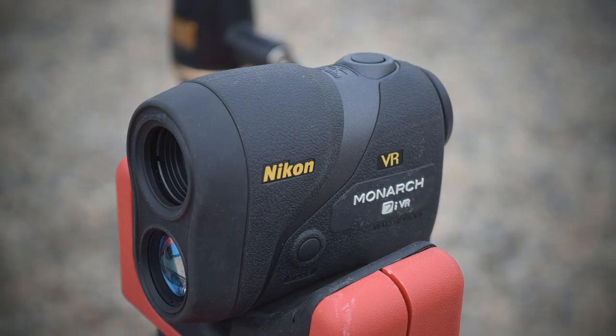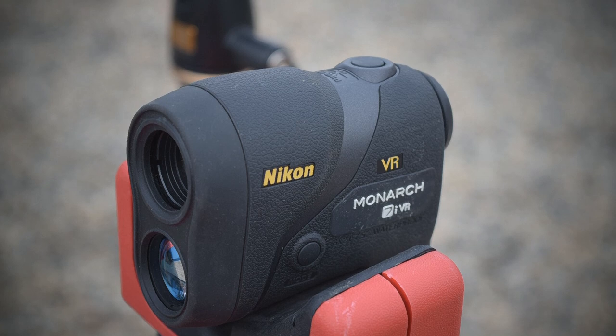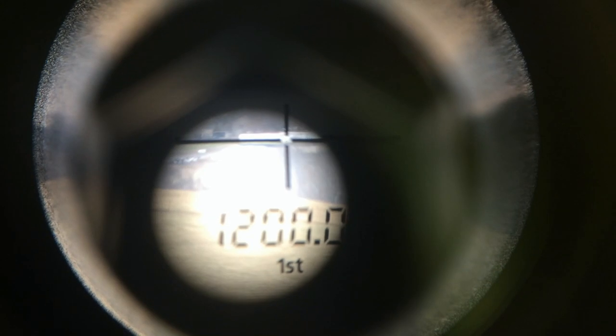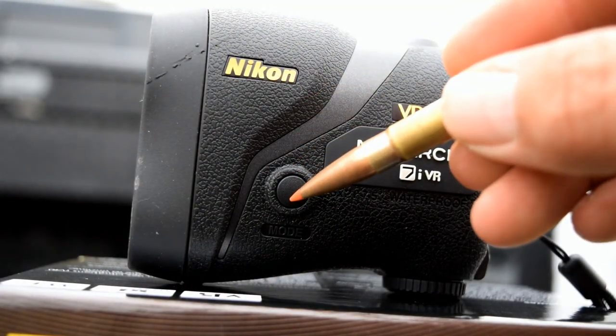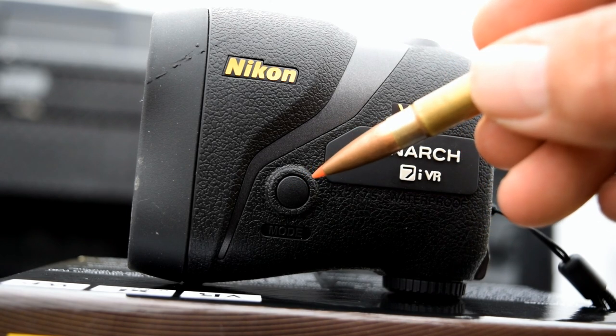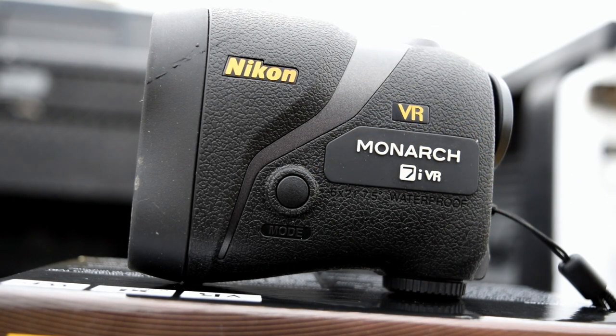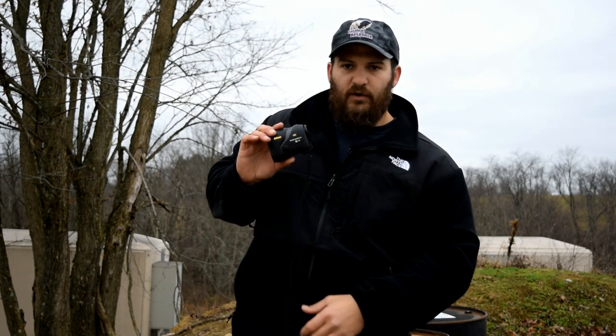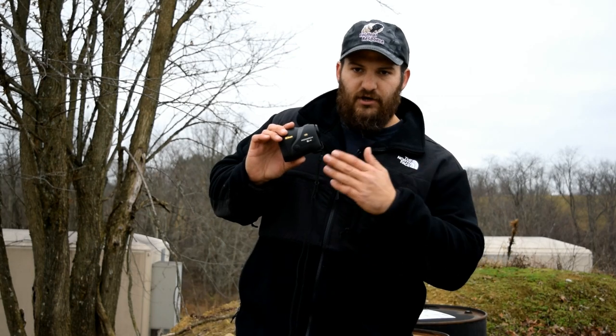In addition to that, this thing will also do actual distance and angular corrected distance out to 1,000 yards in increments of 0.1 yards. It will also do meters as well. All that is accomplished with two buttons — one on top, one on the left. The left side is the mode button. Push the mode button to go in and change any settings you want, whether you're working in actual distance mode or angular corrected distance mode, or if you want to change the units between meters or yards.